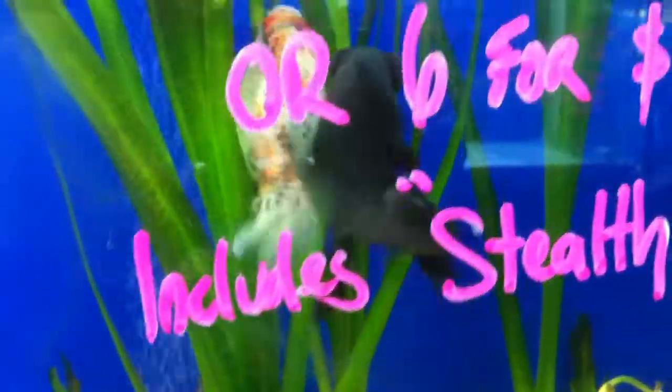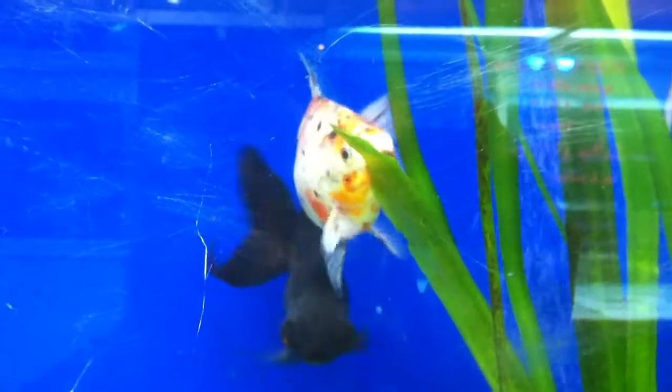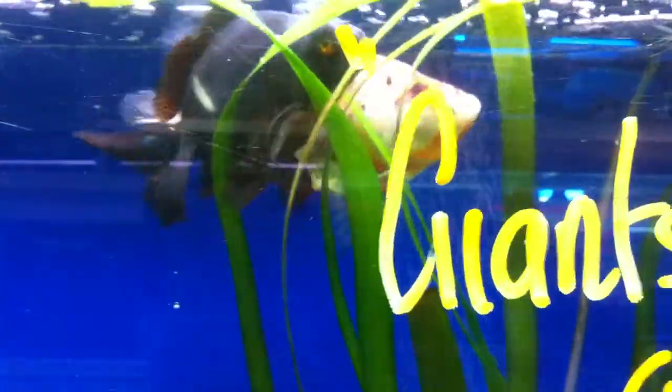Goldfish will breed much better in an earthen dam where the water's often very murky, or a pond that has a lot of algae in it or a lot of plant growth. The baby fish would then have half a chance — the eggs even would have half a chance of surviving.